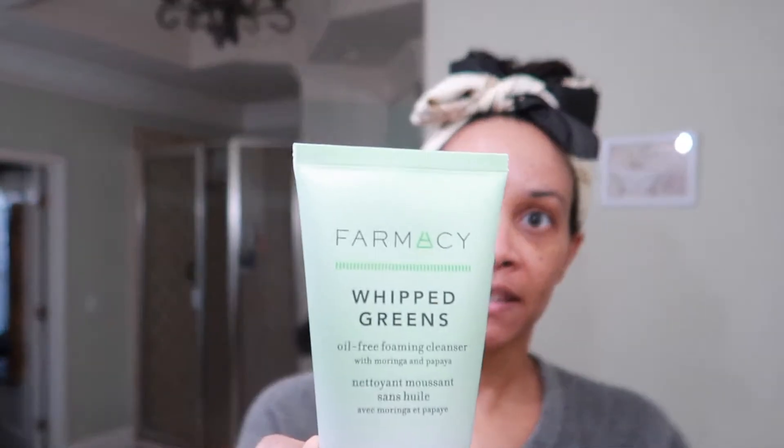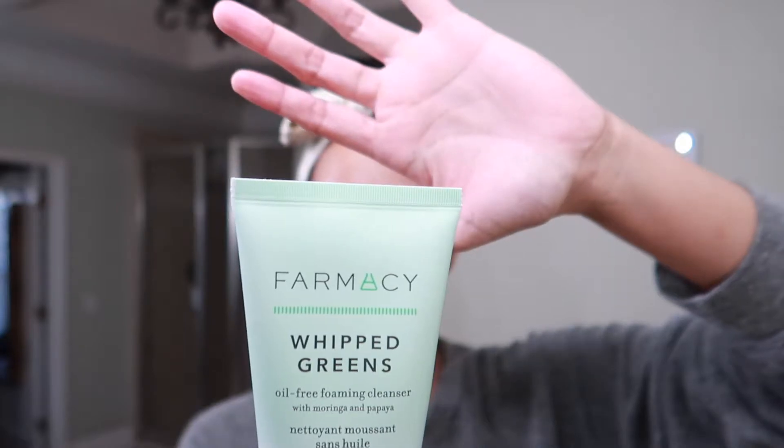So if you're interested in seeing my skincare routine and hearing my thoughts on some new products, keep watching! The first thing I do is wash my face. I'm using this product by Farmacy — if you've been following my channel, you know I love this brand. This is the Farmacy Whipped Greens Oil-Free Foaming Cleanser with moringa and papaya.